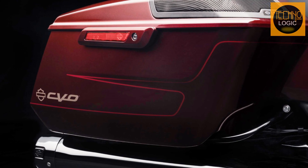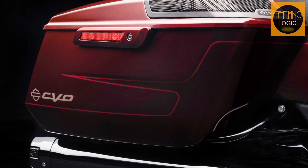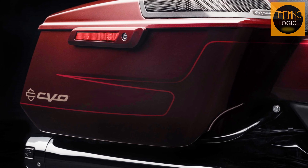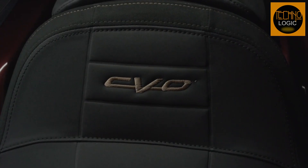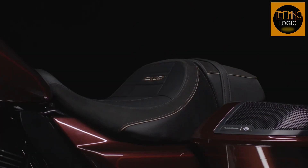Aggressive lines extend to the saddlebags, increasing luggage capacity. They're not just storage — they're accomplices in your adventures. Pack dreams, maps, and a rebel spirit.